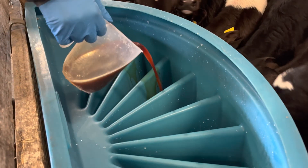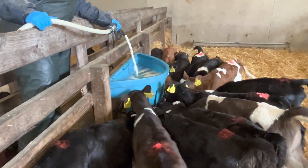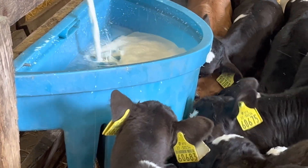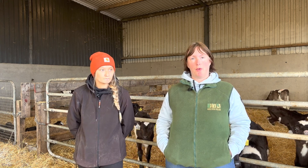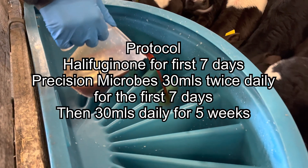This year we started using Precision Microbes from the very start. Even last year they were a lifesaver — they helped us keep the ones who weren't too sick fine. This year it's been a game changer. We're down to about 25 cows left to calf and we've had no scour whatsoever. The minute each calf is born, after the lads give them three liters of colostrum via stomach tube, we give them 30ml of Precision Microbes in the next bottle.